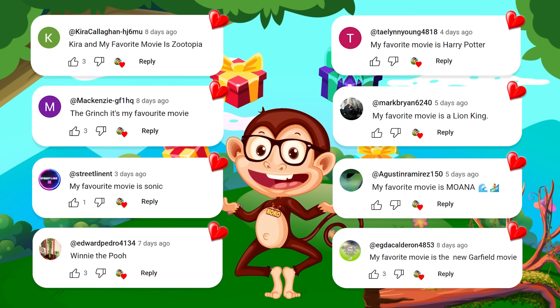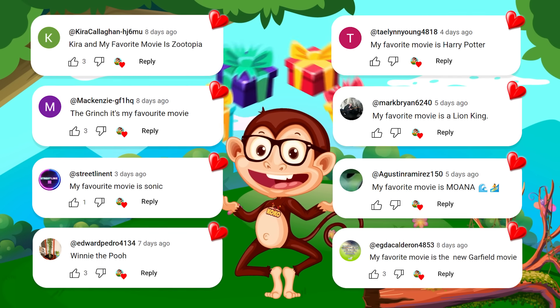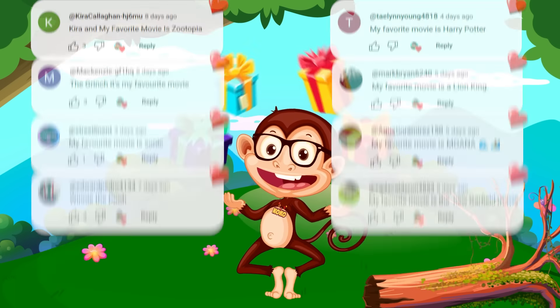Coco would like to express her gratitude to all of the viewers who have left comments on our videos. These lucky viewers happily shared their favorite movie, and today we give them a shout out in the video! If you want to be called out by Coco, please watch the entire video and actively interact by commenting down below! If you're ready, please subscribe to our channel for more exciting quizzes! Let's get started!